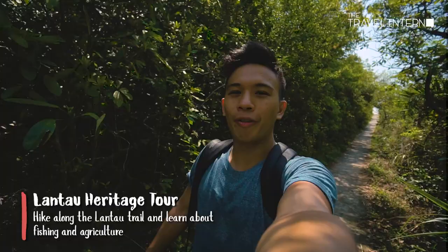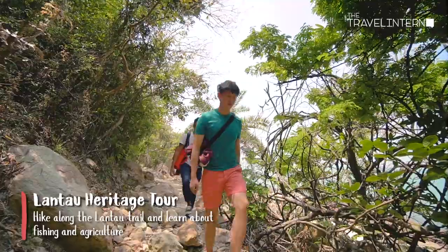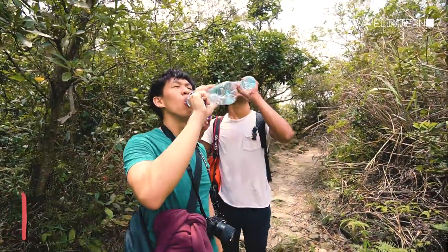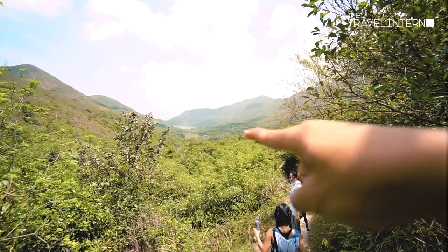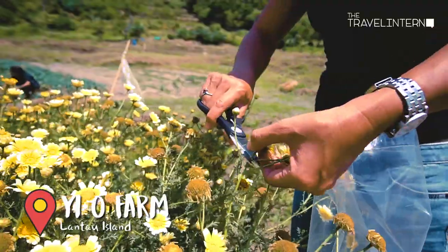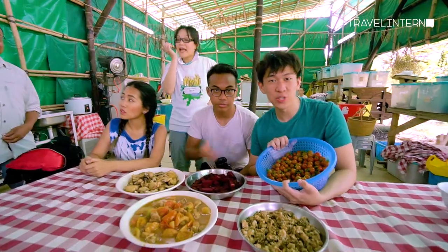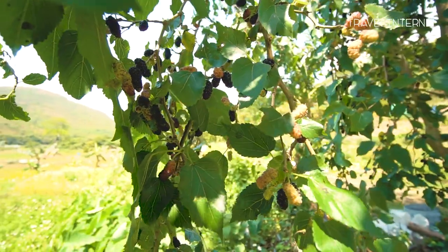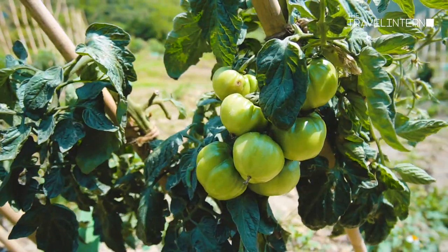We are now walking from Fan Lao to EO, and it takes about half an hour — very tiring. Good time for a water break. We will be doing some farming activities and having our lunch. This is our lunch for the day. Tomatoes and beetroots are actually plucked fresh from the field right over there. It doesn't get any fresher than this.